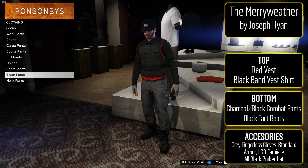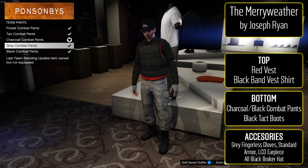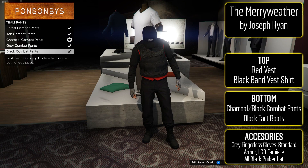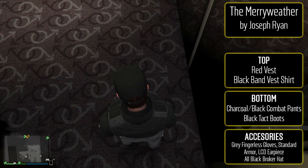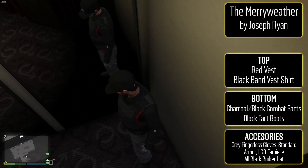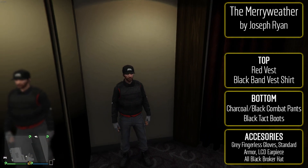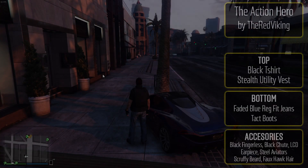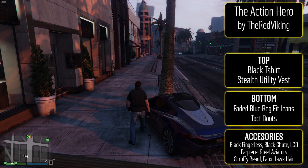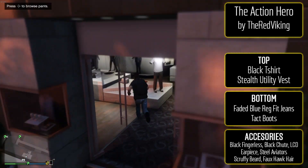I really like the combination of the red and the black — even the gray, kind of like the first outfit. It just looks different from a lot of the other military outfits. If you want to role play something that has to do with Merryweather, this is a fantastic outfit to choose for that.